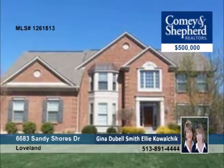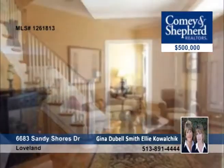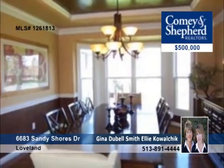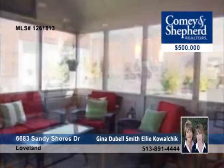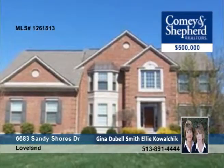Come see this gorgeous Potomac plan by Zika Walker in prestigious Eagles Point. It features a vaulted family room, two staircases, and a granite kitchen, plus gleaming hardwood floors, a loft, and a walkout lower level. You'll enjoy summertime entertaining on the large deck, screened porch, and backyard with a rear tree line. Plan a tour with Gina or Ellie.